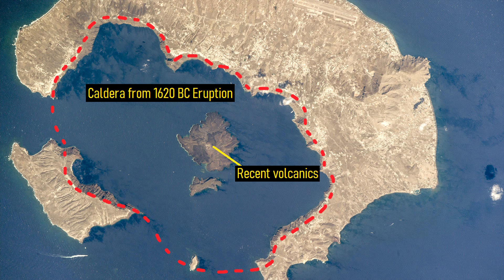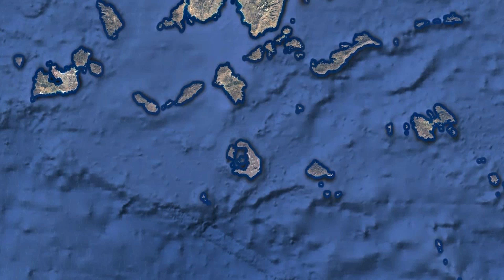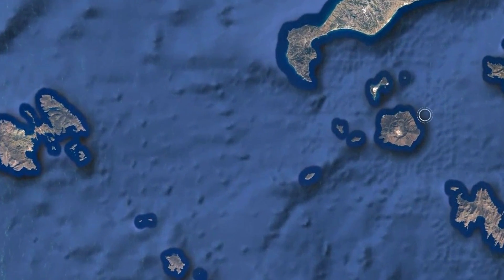Although this eruption was catastrophic, it was not the largest eruption to occur in Greece in the last 1 million years. For that eruption, you would need to head towards the island of Nisiros.